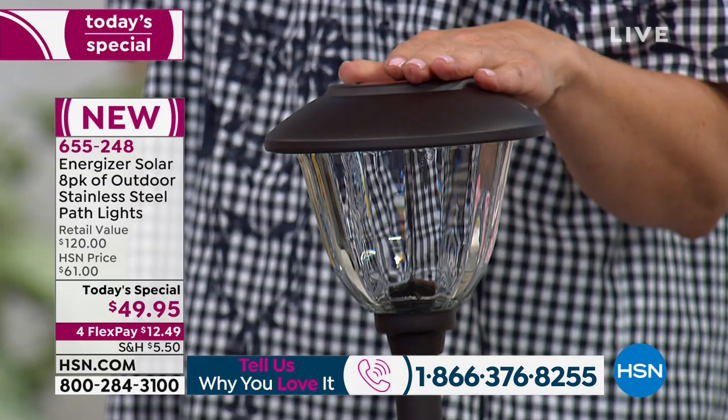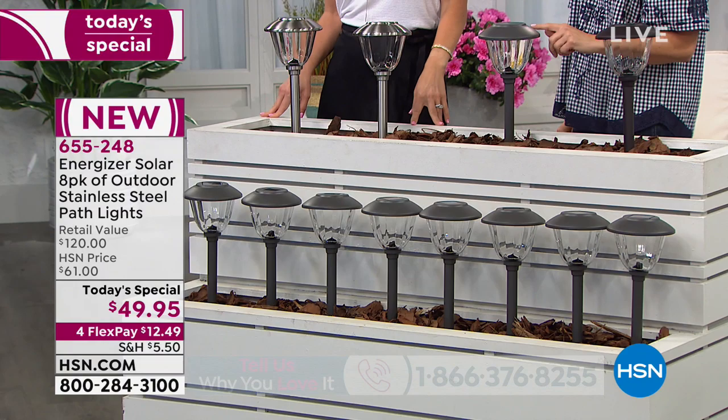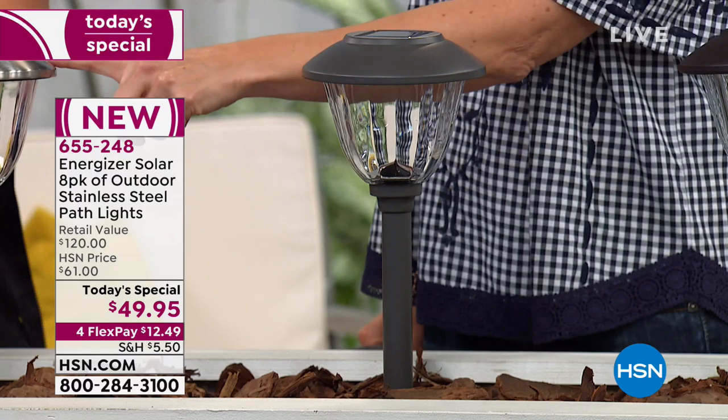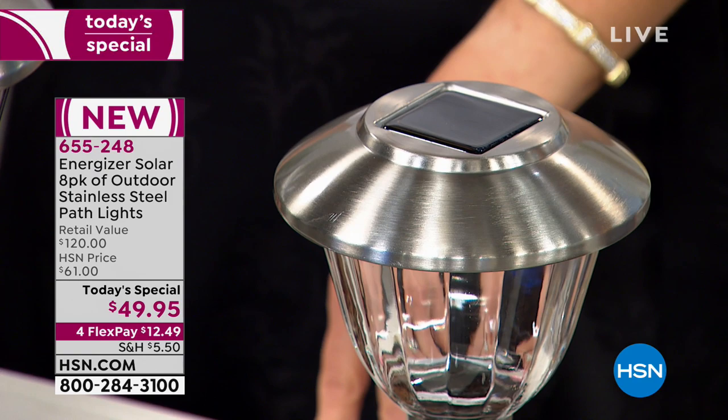Then we have our color we're calling gunmetal — our newest color. It goes with a lot of that beachy look, those farmhouse looks, any of that driftwood. If you love those types of looks, this is so great with that. And then we also have our beautiful solid stainless steel. They're all made with wonderful stainless steel corrosive-resistant material.